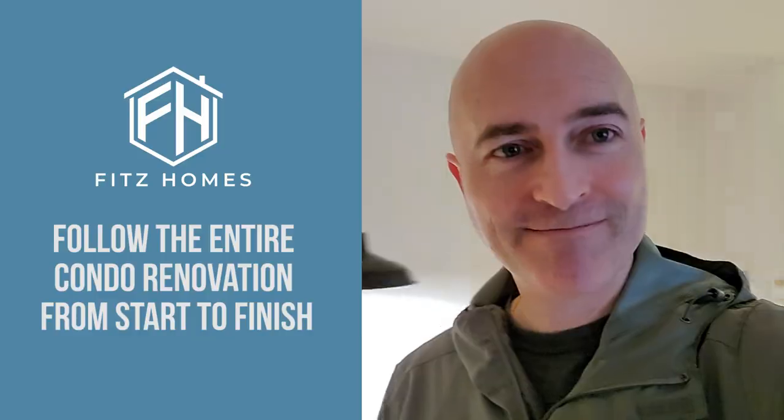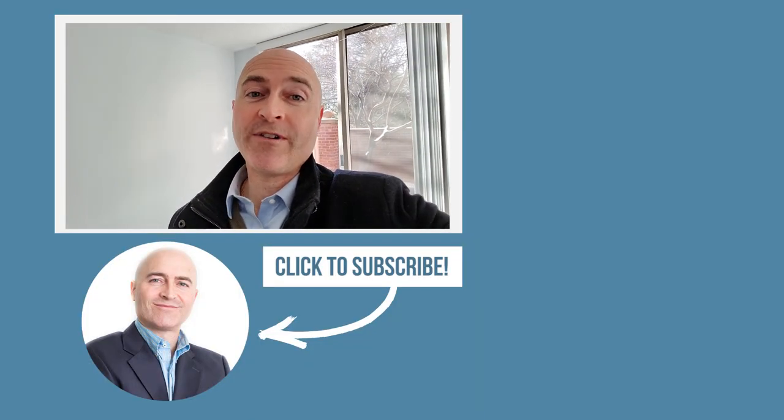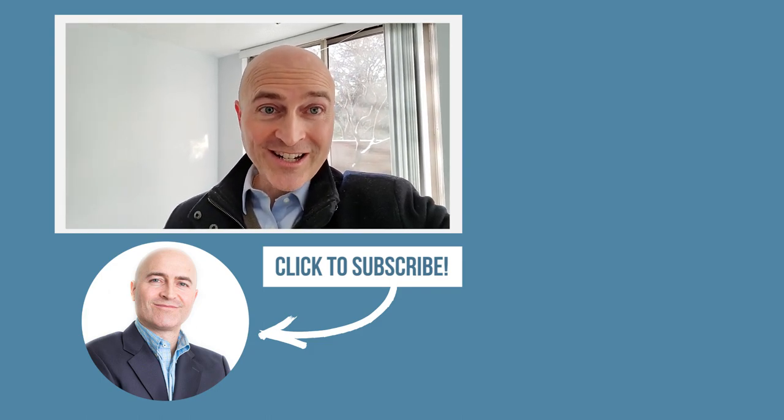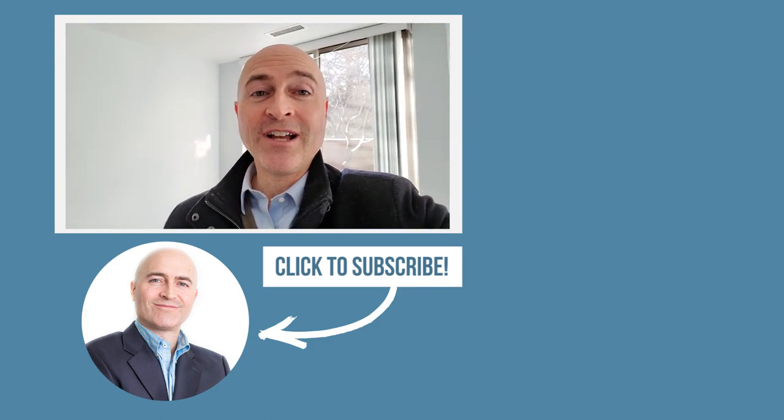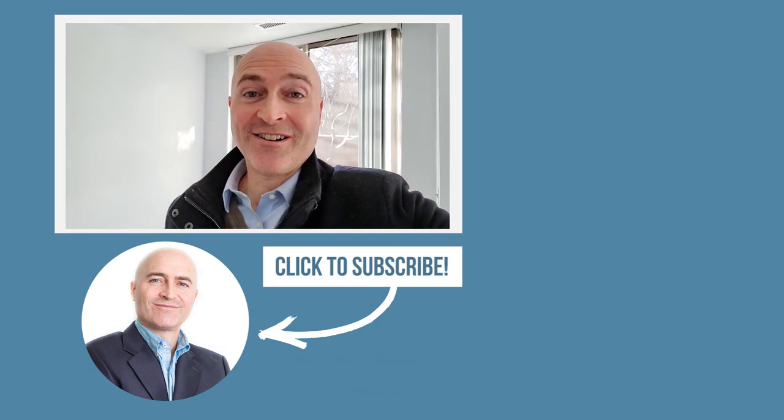Thanks for watching this video. If you want to see the rest of the videos in this condo renovation project — from start to finish until we take it live for sale — click over here to subscribe, or down below wherever it is, and we'll see you on the next video.